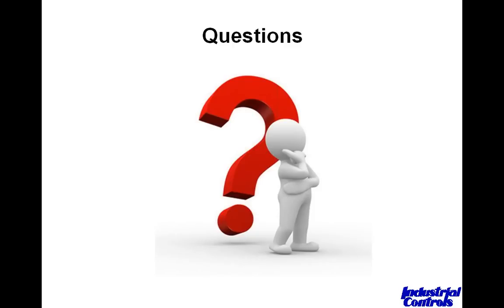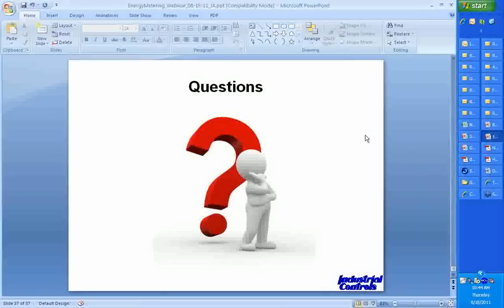With that, we're going to wrap up the presentation. If you missed any part of today's session, a recorded version will be posted on our website at industrialcontrolsonline.com within the next couple of days, and we'll email you a link along with our contact information. We've also sent a survey link through the chat feature — we'd greatly appreciate your feedback on today's presentation and any suggestions for future webinar topics. Thank you for attending, and we look forward to having you back.